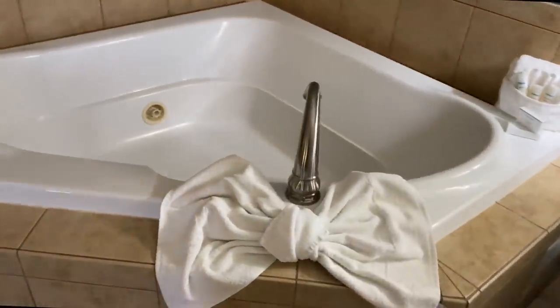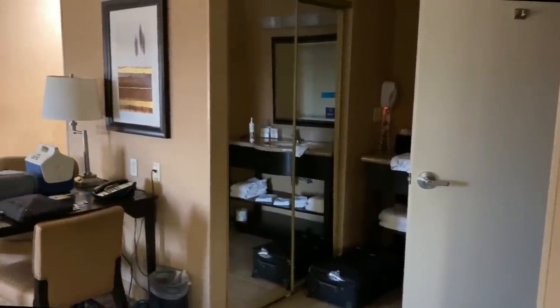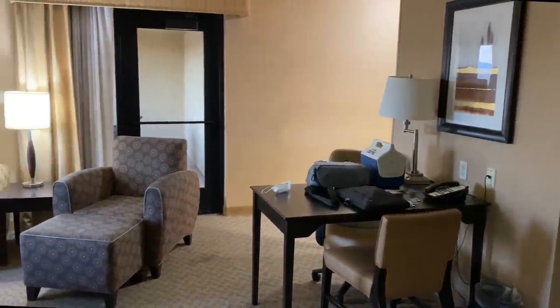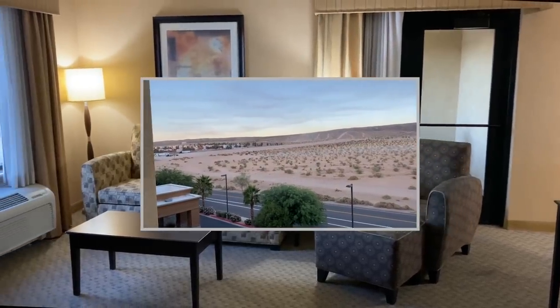The Hampton Inn & Suites Barstow has four king bed studio suites with a whirlpool bath, desk, free wi-fi, and lots of charging ports. There's a spacious seating area and around the corner is a kitchen with a fridge and microwave. Out the far door is a private terrace with a great desert view. We found a little sports bar nearby for dinner and Dale got a tall beer — halfway there!